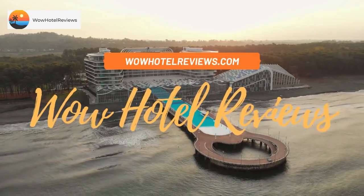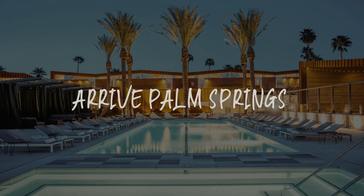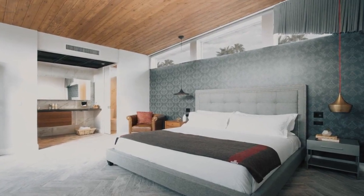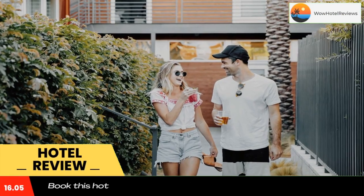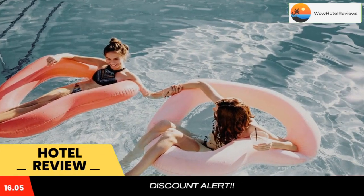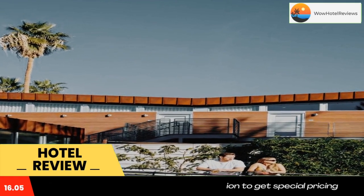Hello guys, welcome to Wow Hotel Reviews. Today I am reviewing Arrive Palm Springs, a four-star hotel. Please use our Booking.com link in the description to book the hotel and get special pricing. Some of the most popular facilities are one swimming pool, pet-friendly, free parking, free Wi-Fi, non-smoking rooms, and a bar.